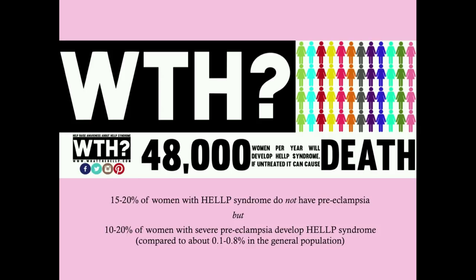15 to 20 percent of women with HELP syndrome do not have preeclampsia — that's a substantial number. So if you take five women with HELP syndrome, one of them doesn't have preeclampsia; she doesn't have protein in the urine and may not have hypertension. However, 10 to 20 percent of women with severe preeclampsia will develop HELP syndrome, while only 0.1 to 0.8 percent of the general population develops it. There's clearly some relationship between preeclampsia and HELP syndrome.